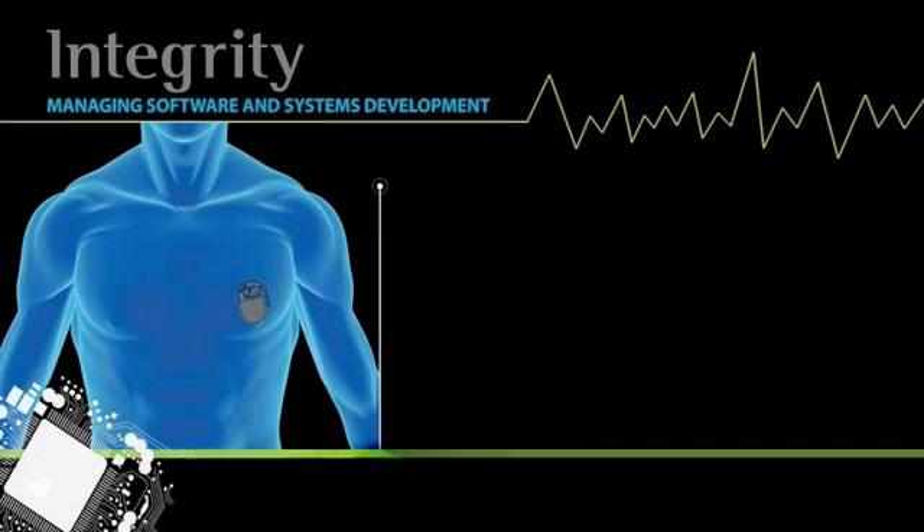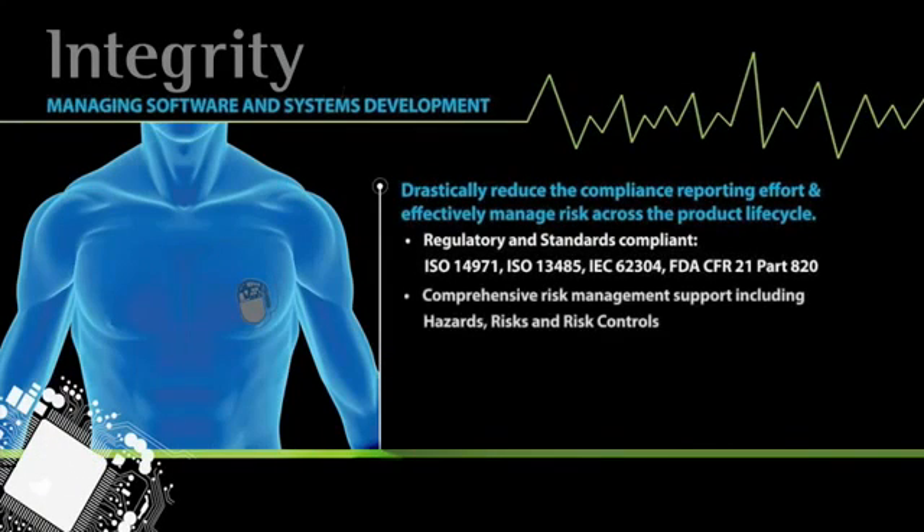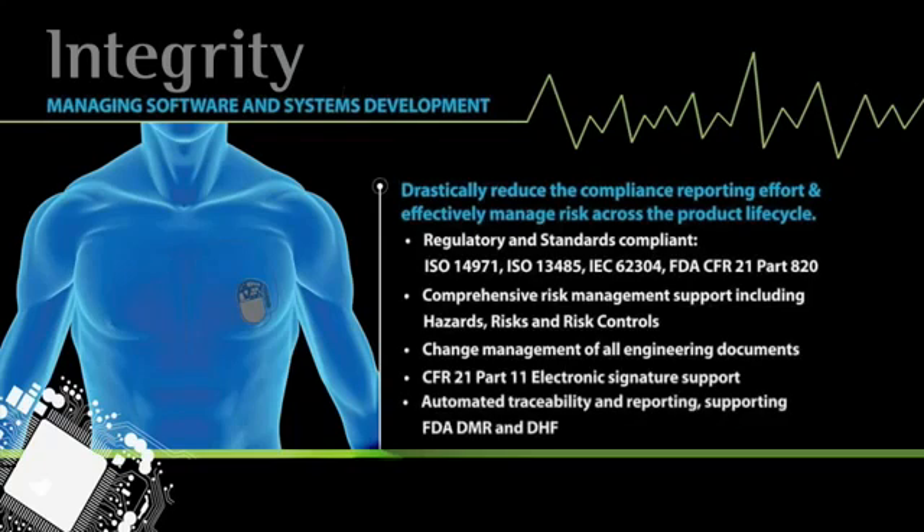Medical device manufacturers are constantly struggling with the manual effort required to demonstrate risk management compliance. According to an FDA survey, in 2010, 39 medical device recalls were reported to be related to software defects and malfunctions.